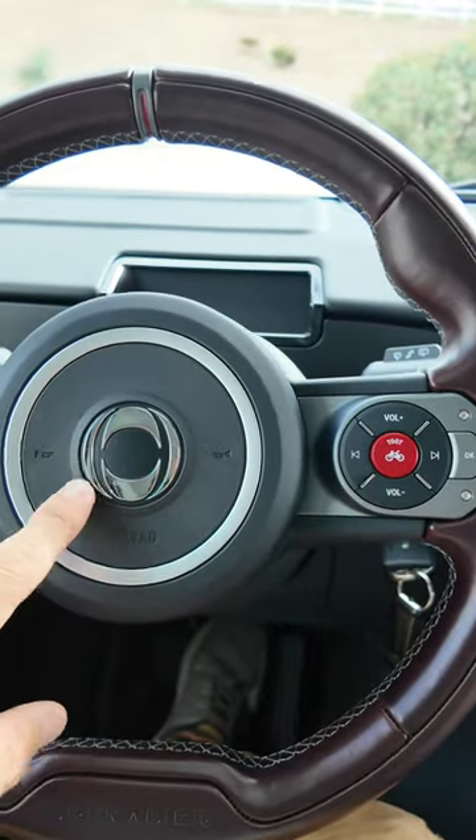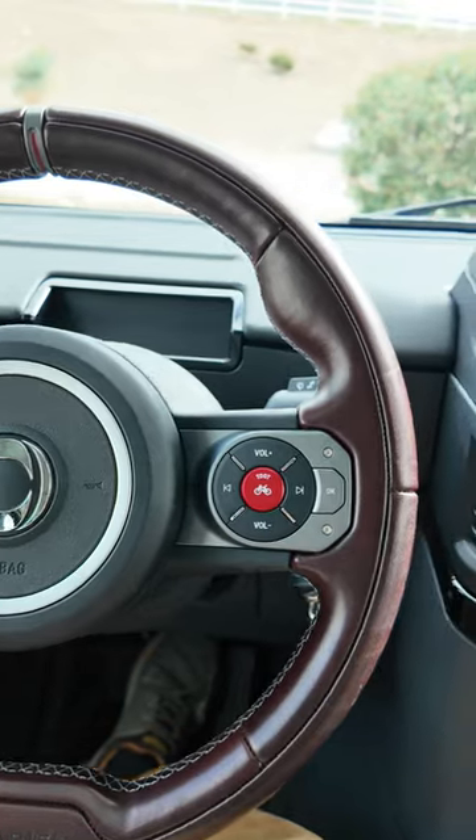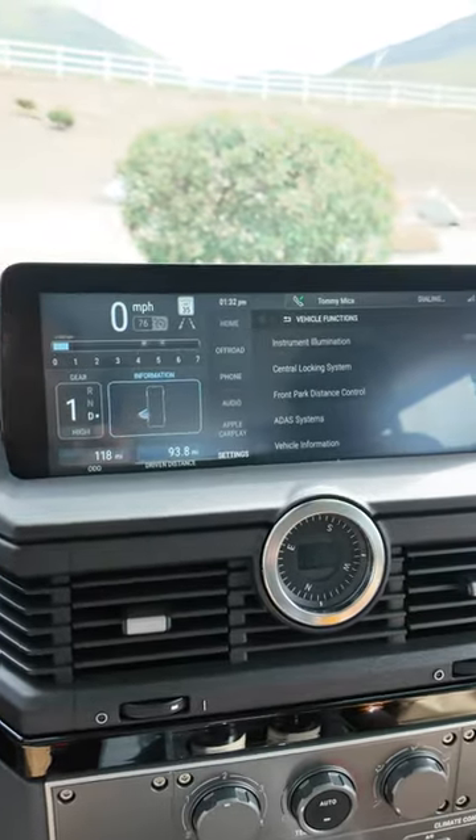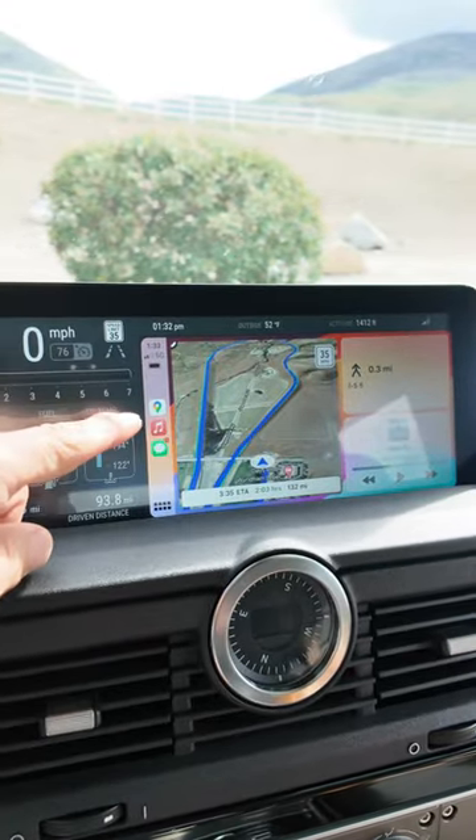A different horn than the one that you get when you press here, so that way you don't accidentally startle cyclists or, of course, horses. One downside: only a central instrument cluster. Although, unlike a lot of other startups, we have CarPlay.